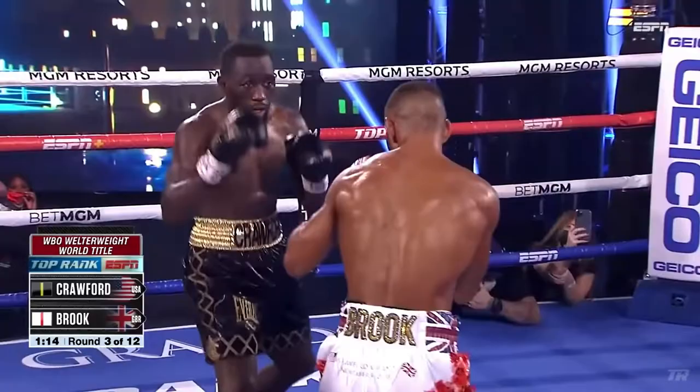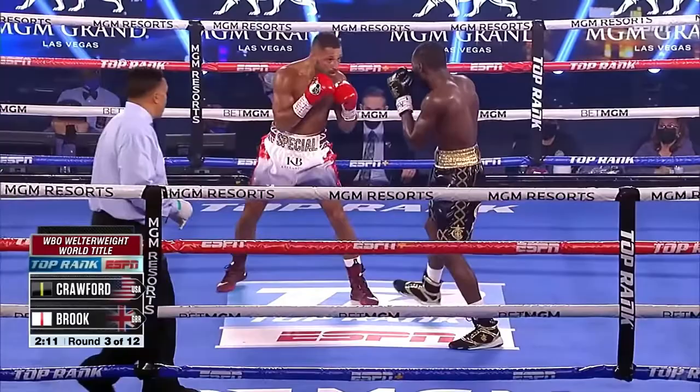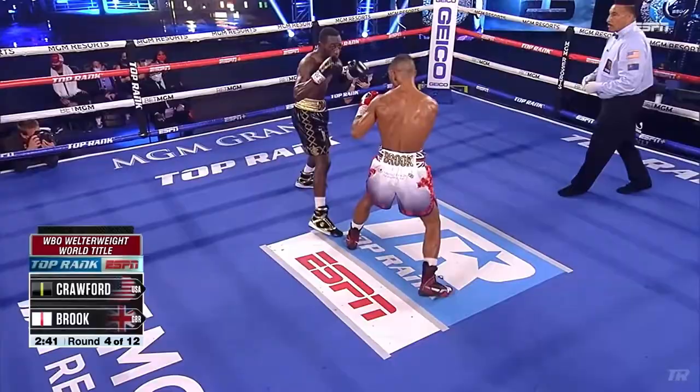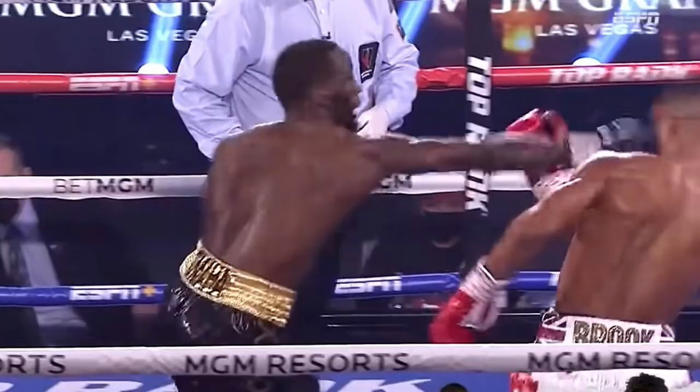In the fourth round he had a little more pep in his step because he had Brook figured out. He started to jab over the top of that lead hand, which neutralized Kell Brook's jab. But he wasn't satisfied with just taking away the jab — he wanted to finish, because Bud Crawford is a finisher.